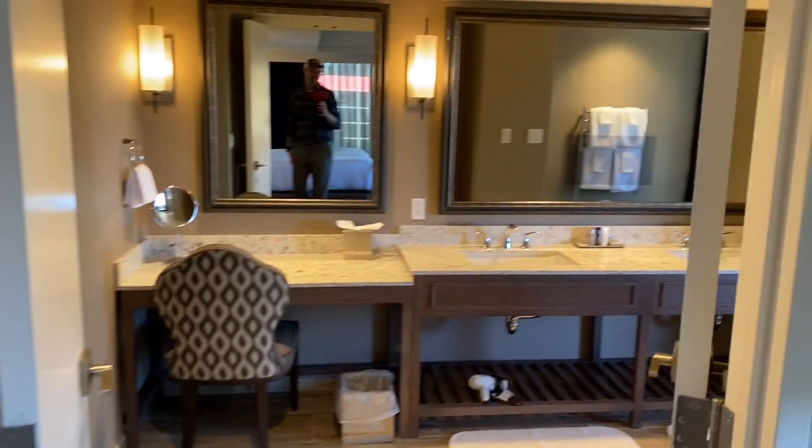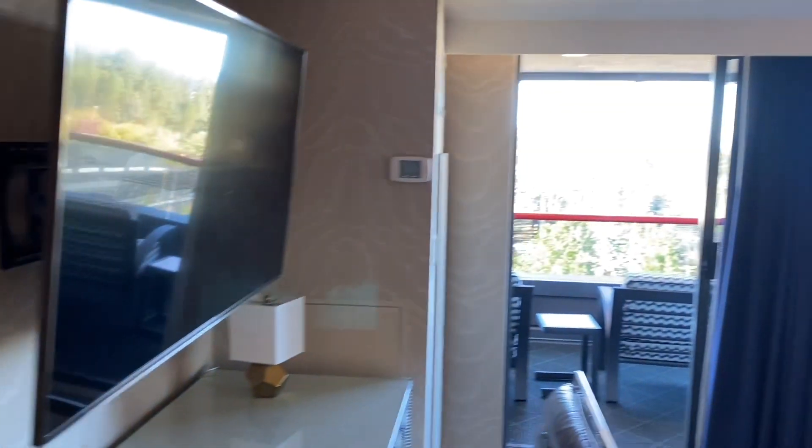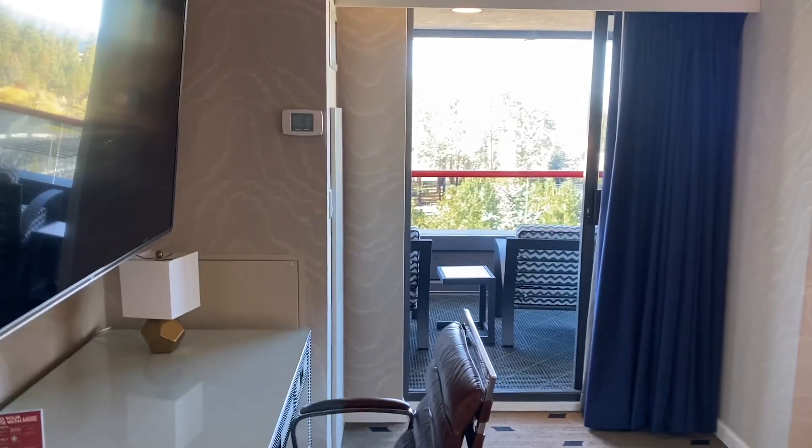So that's it — beautiful balcony suite here at Harvey's in Lake Tahoe. It is my birthday weekend so I'm really happy to be here. Good luck everyone.